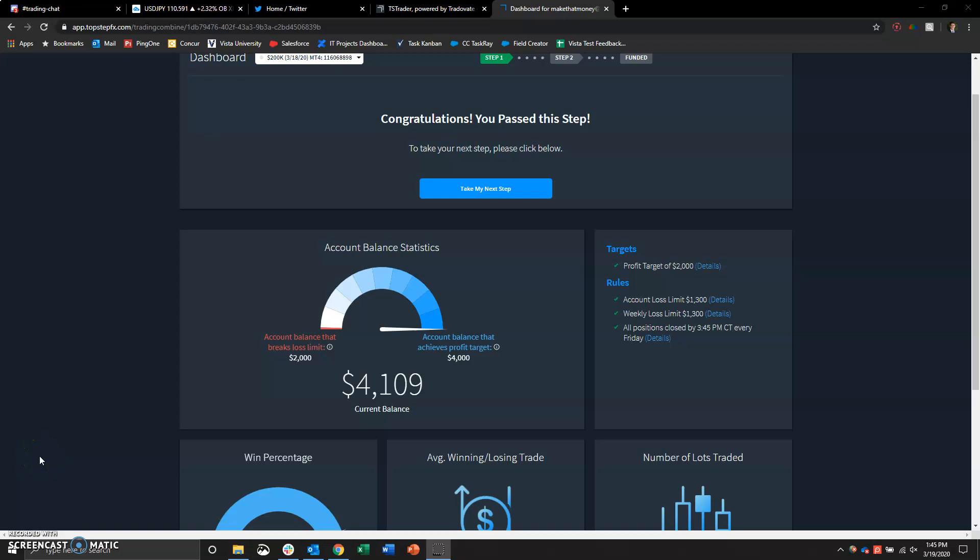Hey, what's happening everybody. In yesterday's video we started the Top Step Forex combine, which can be seen in the link below if you want to go watch that video. You can also find my first day of trading on my channel. In today's video, we passed Step One in about 24 hours or less — I'm just going to go over my stats for that and then show you the actual trades and what I'm trading.